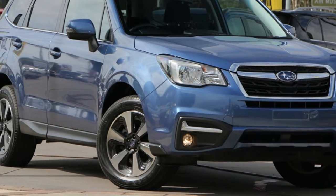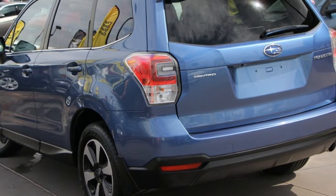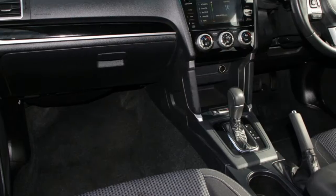Be the envy of your friends in this Subaru Forester. This Forester has a reliable 2.5-litre engine and a smooth shifting automatic transmission. The attractive blue exterior is complemented by its stylish interior.